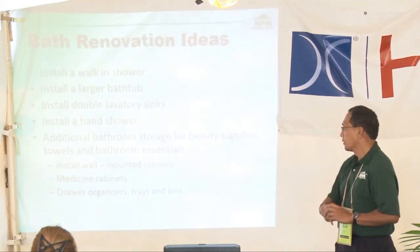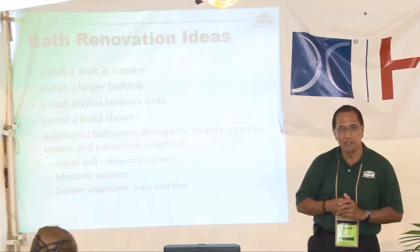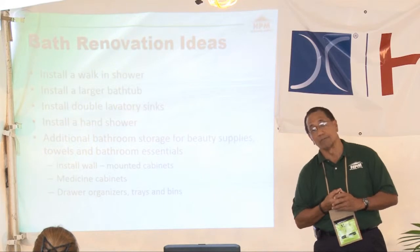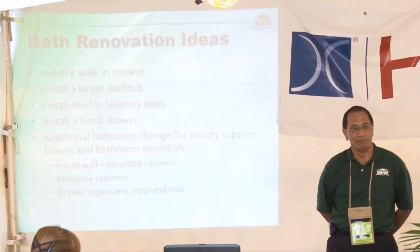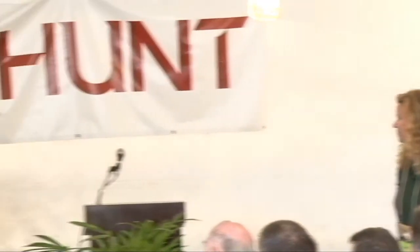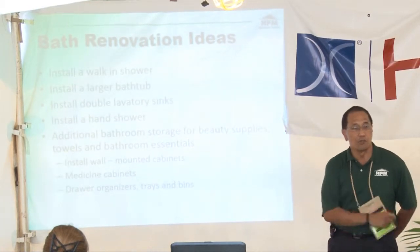Additional bathroom storage for beauty supplies is important — we've got a lot of stuff but not enough space to put it all. Consider installing wall cabinets, medicine cabinets, or drawer organizers. Later in this presentation we're going to show you some of those ideas on slides for you to take with you. Pre-planning: start with a file of photos, magazine clippings, and ideas that you like as you come across them. Show your designer and they'll know exactly what you're talking about.